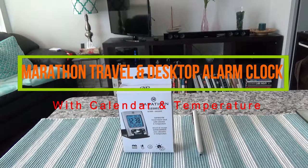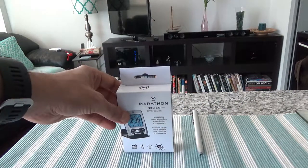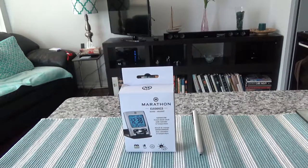Today I will have another episode of unboxing and brief review video, and I'll be presenting the Marathon travel alarm clock. I'd like to mention that this is not a paid or affiliated review, so everything was purchased with my own money and there's no affiliate link.